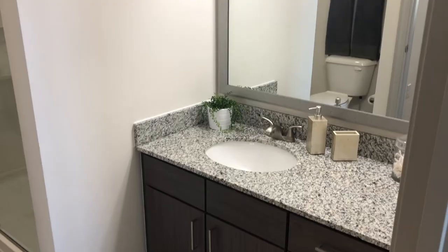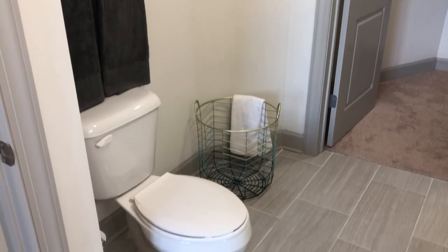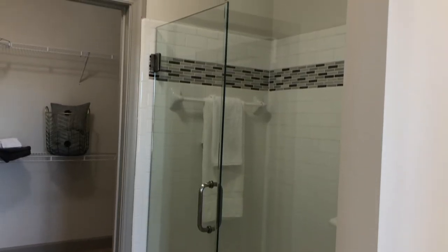Now this is the second bathroom. This is the bathroom that's going to be used for all your guests as well as your secondary bedroom. There's enough room here for a shelf for additional storage, and here's the closet area that's also a walk-in closet.